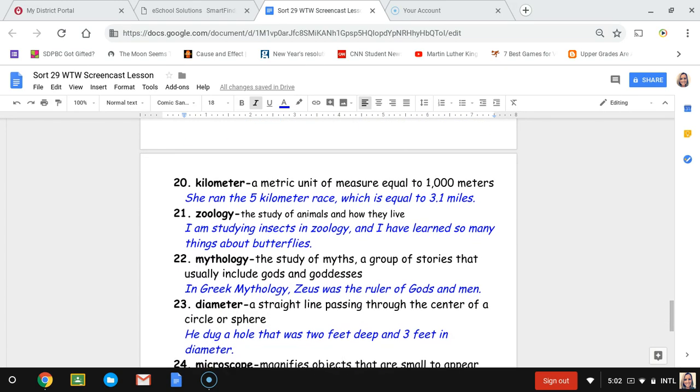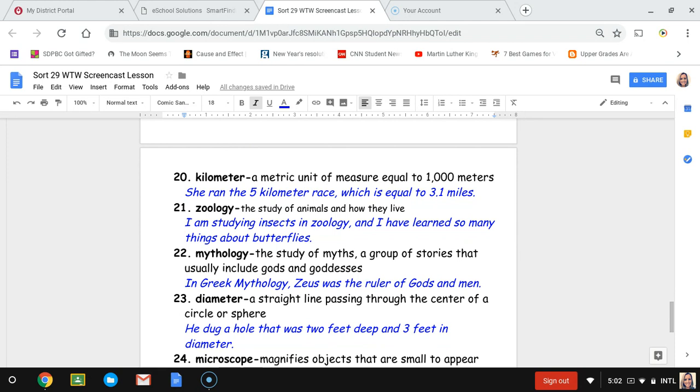Number twenty, kilometer. A kilometer is a metric unit of measure equal to one thousand meters. The sentence is: she ran the five-kilometer race — or usually called the 5K — which is equal to 3.1 miles.